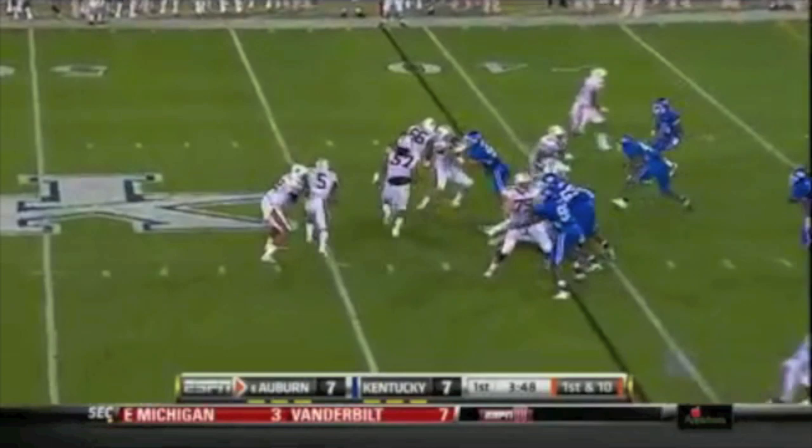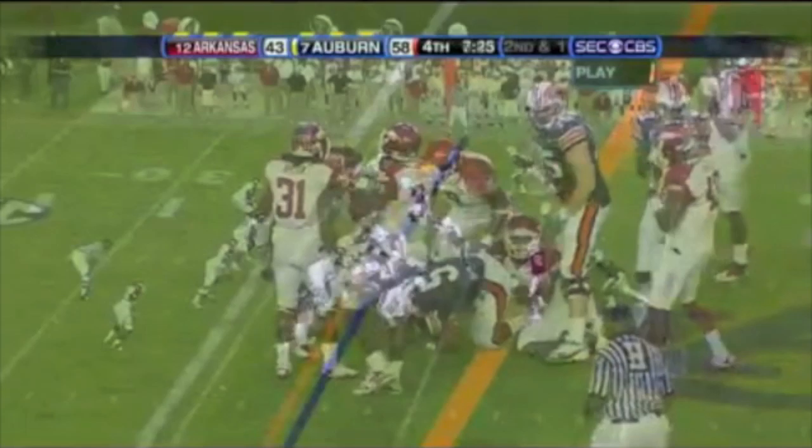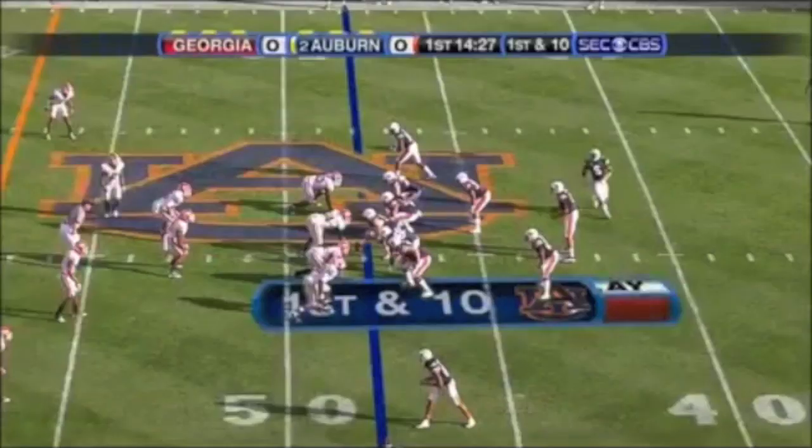Dyer again behind those pulling offensive linemen. Newton handoff right side — it's Michael Dyer. Squatty, the first, and a little speed. Here's Dyer — he's going to score.